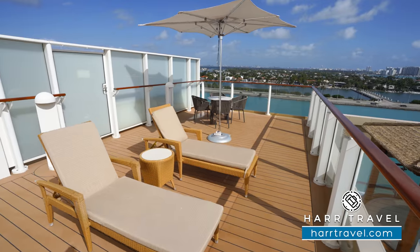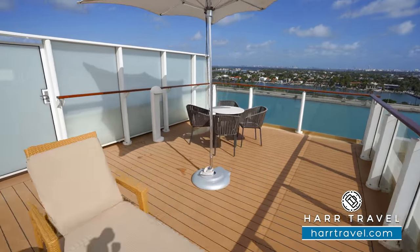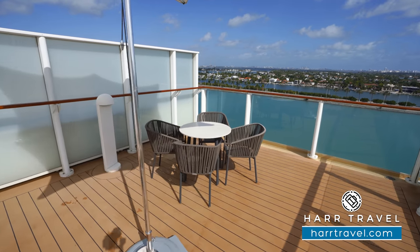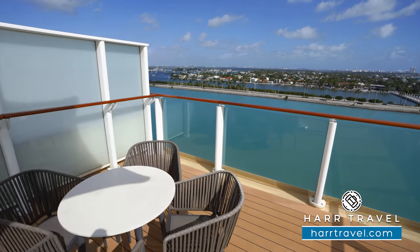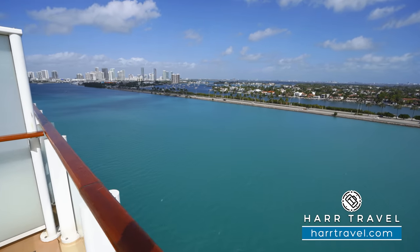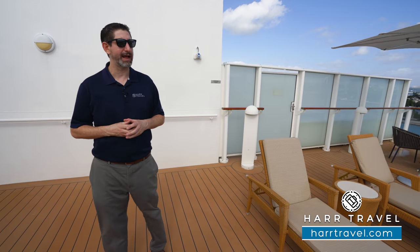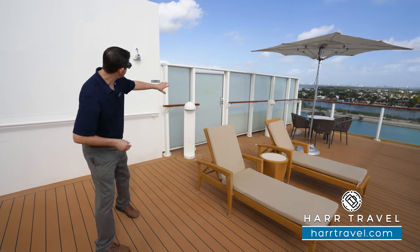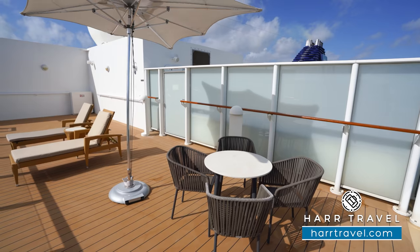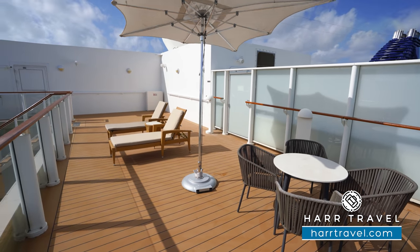Now we're up on the upper sun deck level. You've got two loungers and a cocktail table in the middle, plus a table with four chairs over there to take advantage of the expanded in-room dining service. You can also order from the main restaurant or have specialty dining delivered up here. They can bring more loungers up, and right through there is a private door where your butler can access additional furniture to customize the space however you'd like.